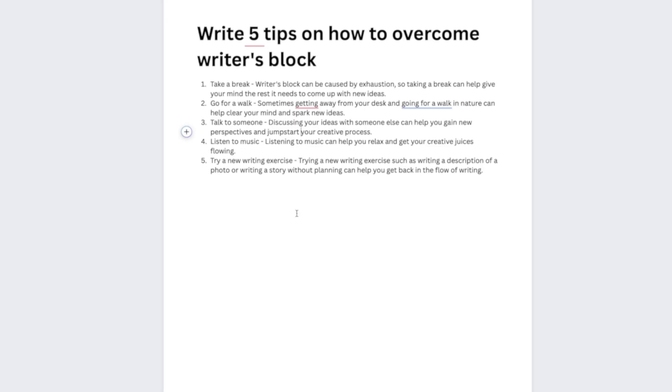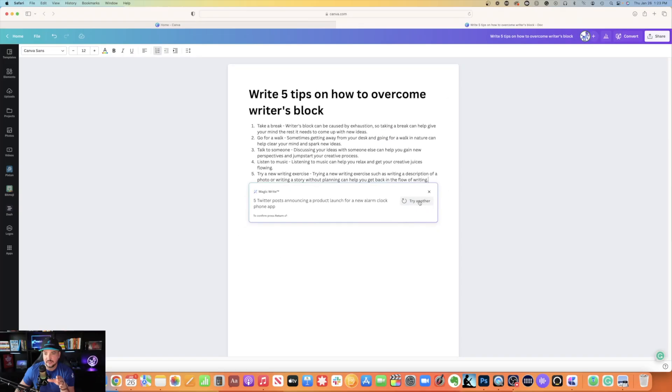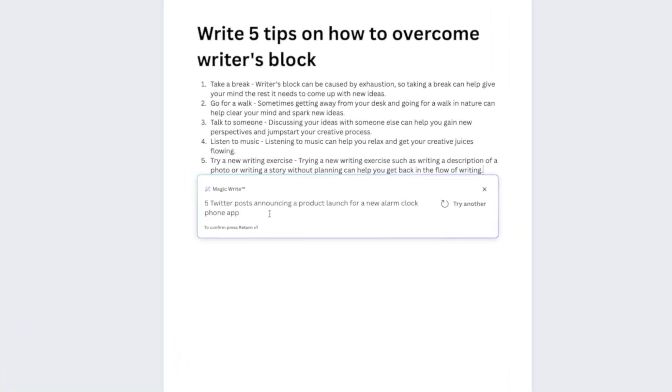Five tips on how to overcome writer's block — and it generated them. Let's see what other examples they have. Here's another example: five Twitter posts announcing a product launch for a new alarm clock phone app. That's cool, let's try it.